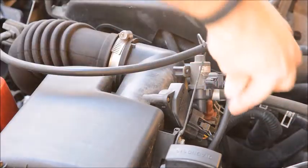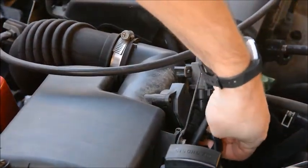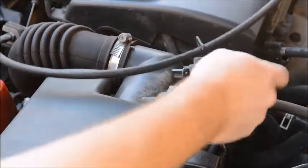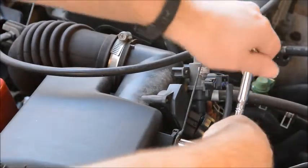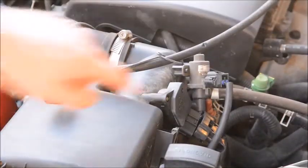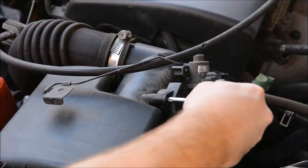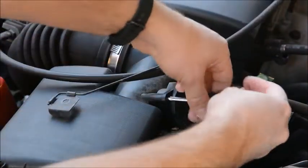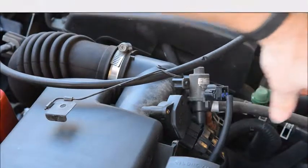First, we're going to unhook the electrical connector — just pinch and wiggle it out. This car has cruise control, so the arm is in the way, and we're going to unbolt that with a 10mm bolt. Then we'll remove the mass air flow sensor — it's just two Phillips screws. We'll unscrew them and twist it out.